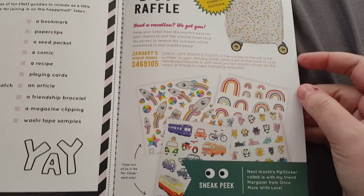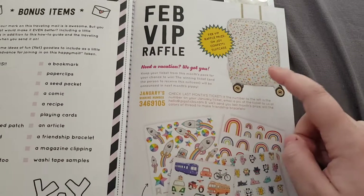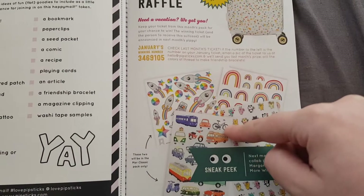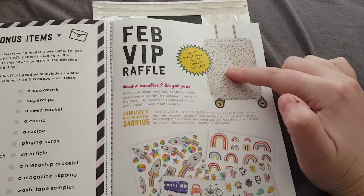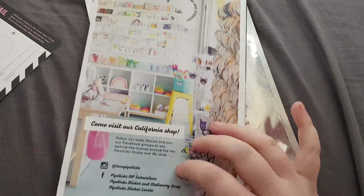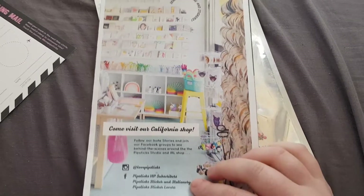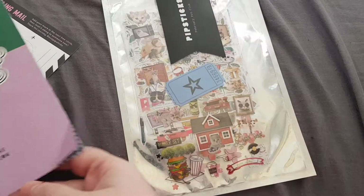Then the February raffle — a sneak peek of what's in the March classic pack. The February raffle prize is a suitcase, and then you have the winning number for last month. Finally, on the back it's got info about the California shop they have, so if any of you are in California I suggest you go check that out because I hear the wall of stickers is amazing.